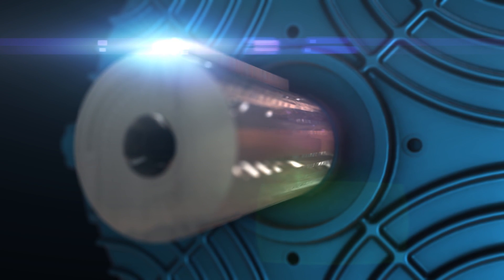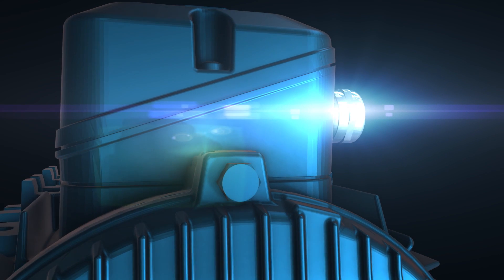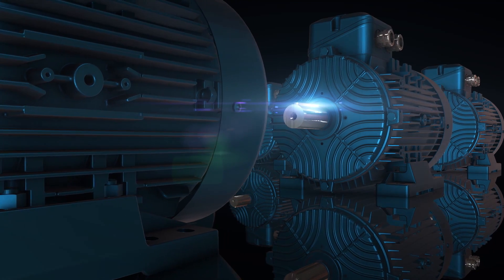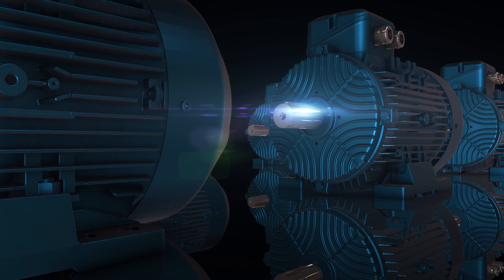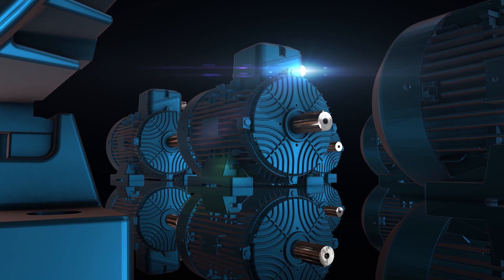Power. Superior performance. High quality. Production and service at global standards. The performance that converts energy to power.